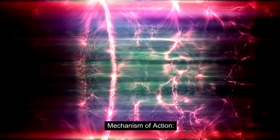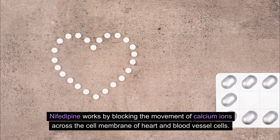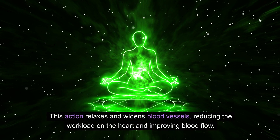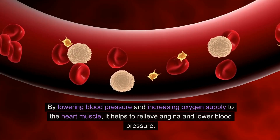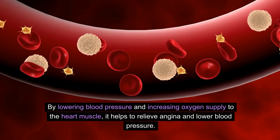Mechanism of action. Let's begin by understanding how nifedipine works in the body. Nifedipine works by blocking the movement of calcium ions across the cell membrane of heart and blood vessel cells. This action relaxes and widens blood vessels, reducing the workload on the heart and improving blood flow. By lowering blood pressure and increasing oxygen supply to the heart muscle, it helps to relieve angina and lower blood pressure.